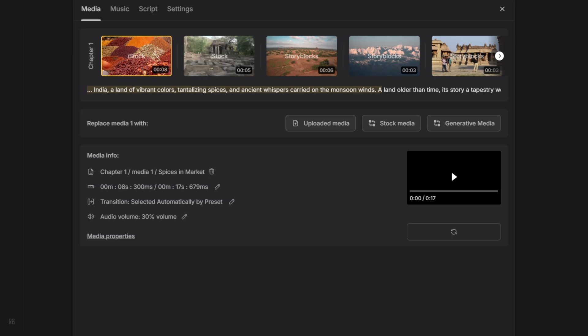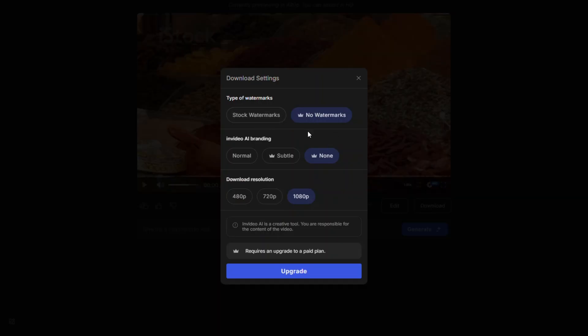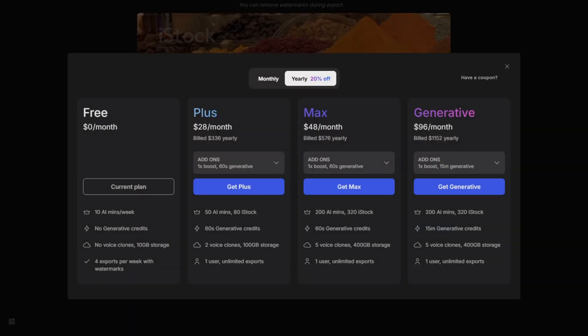Once you're happy with the video, simply hit the Download button. The only drawback of this tool is that you can't download the video without a watermark if you're on the free plan. But don't worry — you can easily remove the watermark by upgrading to any of their paid plans. And if you want to create videos or movies entirely from scratch, you'll need to upgrade to their most advanced plan, which costs $96 a month on the yearly subscription, or $120 for a one-month plan. Honestly, that's way cheaper than hiring even a basic animator on Fiverr. Thanks for watching!